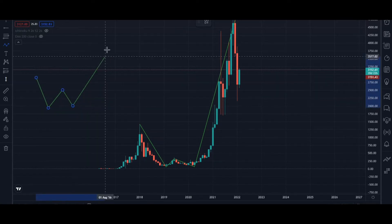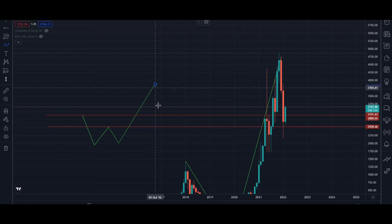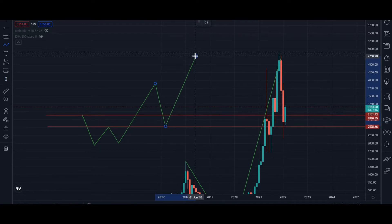Anytime you see this pattern form, you expect the market to do two things. First, you expect the market to retrace to this level or make a deeper retracement to the neckline. The market will retrace to this level and bounce to make an all-time high, or it will make a deeper retracement to this level before moving up to make an all-time high.